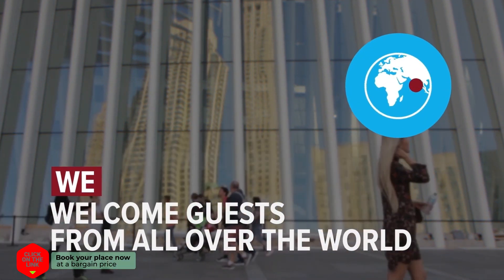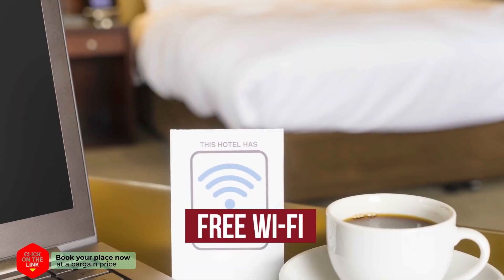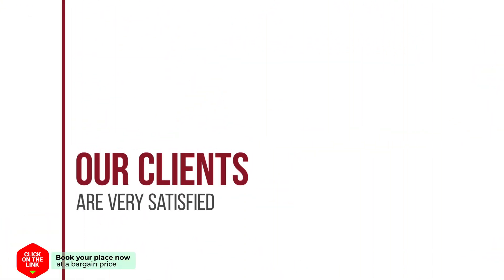We welcome guests from all over the world. The hotel has comfortable rooms, free Wi-Fi, parking, and spa. Our clients are very satisfied.